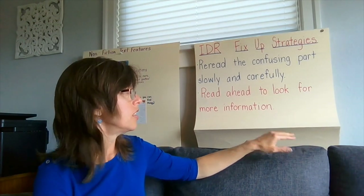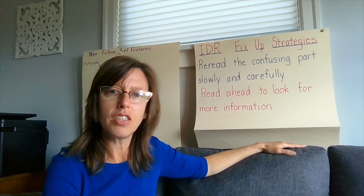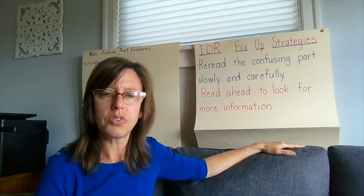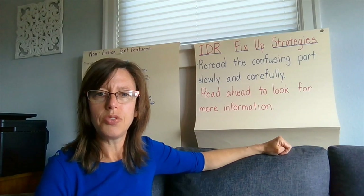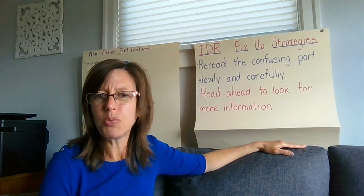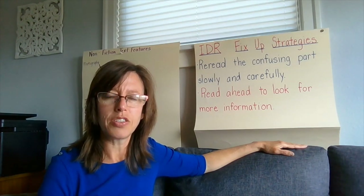Another strategy you can use is to read ahead to look for more information. You don't have to read very far ahead — maybe just a page — to see if information the author is about to give us will help us understand what we're currently reading. Those are two IDR fix-up strategies: re-read the confusing part, or read ahead a page or paragraph to look for more information. Sometimes reading ahead a little bit will give you information that helps answer your questions.